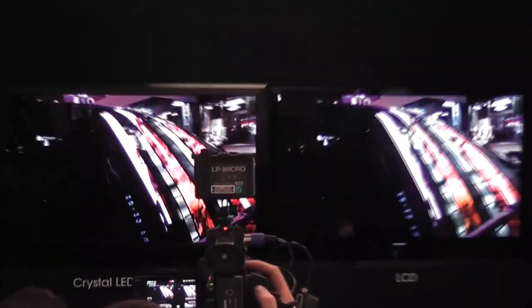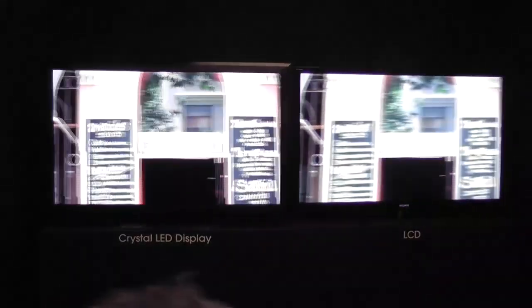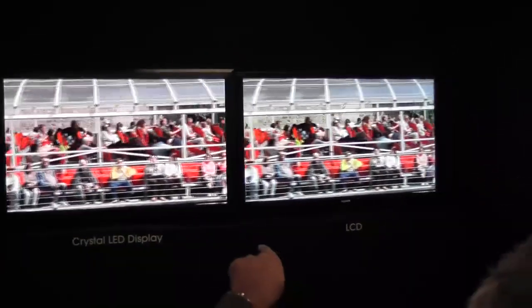Let me go ahead and find a better spot to show this. Okay, maybe this will do. There really is a very, very big difference here, although you might not really spot it on this clip. My advice: go ahead and stop in the Sony store and see this panel in action.